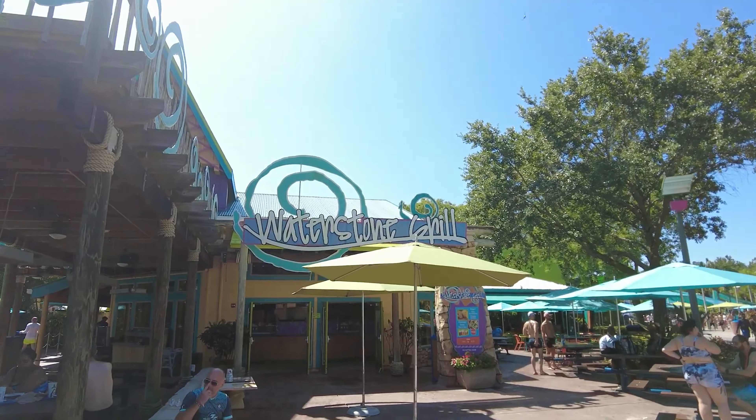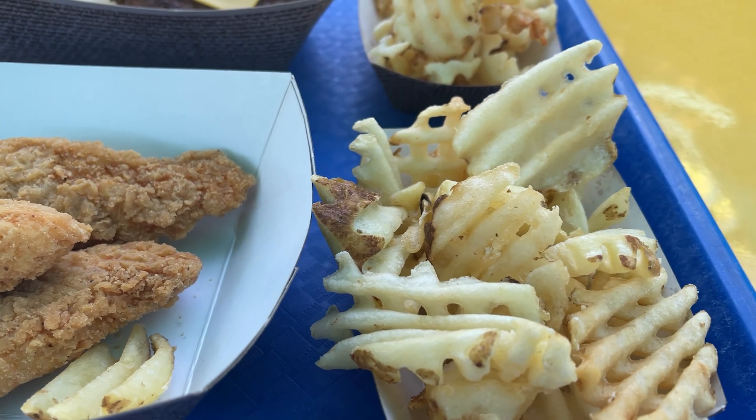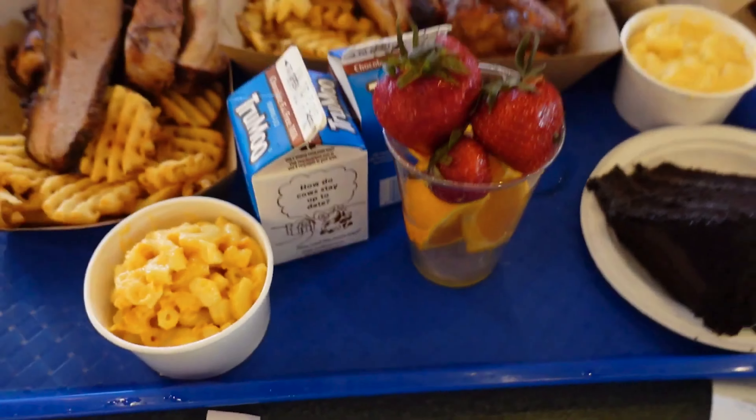When it came time for lunch, we were impressed with the variety of food options available at Aquanica Orlando. From burgers and fries to healthy salads and wraps, there was something for everyone.